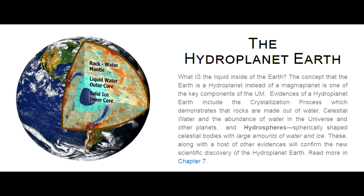The Hydroplanet Earth. What is the liquid inside of the Earth? The concept that the Earth is a hydroplanet instead of a magma planet is one of the key components of the UM.